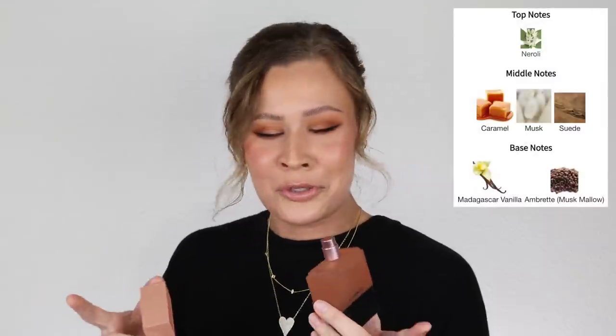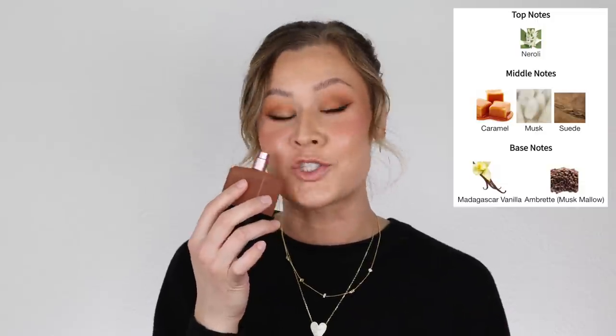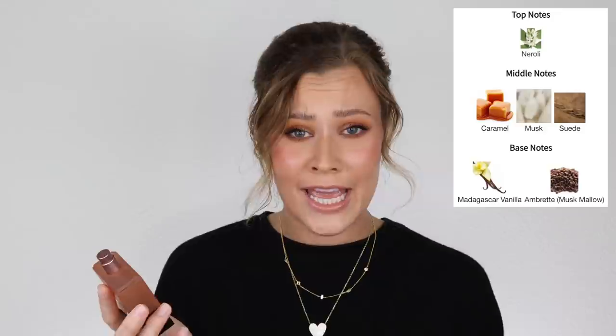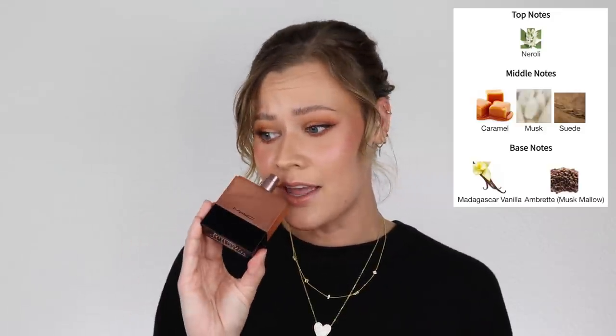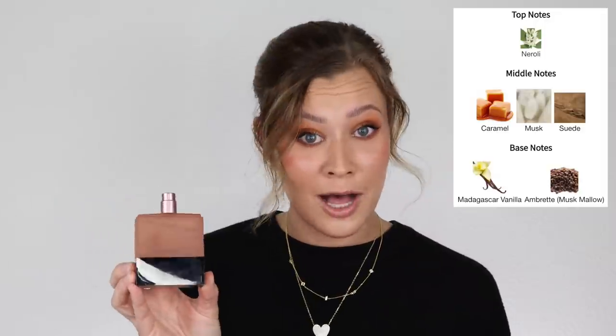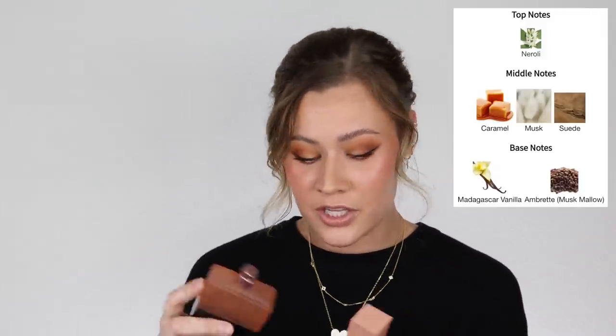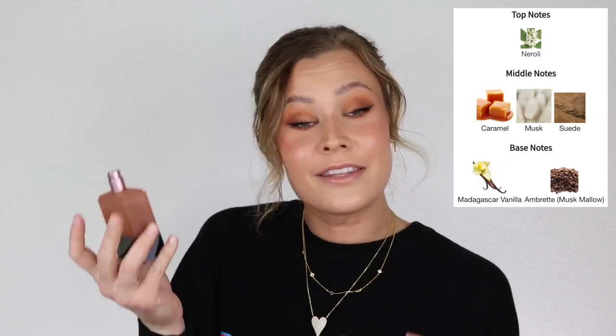Anyway, moving on to the fragrance itself — this is mainly a vanilla fragrance. It's a fluffy caramelized vanilla with a fuzzy suede-like quality and a powdery, cozy musk. It's very likable and crowd-pleasing. The day I wore this I got several compliments — people wanted to know what I was wearing. Super cozy, comforting, great for bedtime or a Netflix and chill kind of situation. It's a good perfume. I'm not in love with it but I do think it's good. So that was my haul.